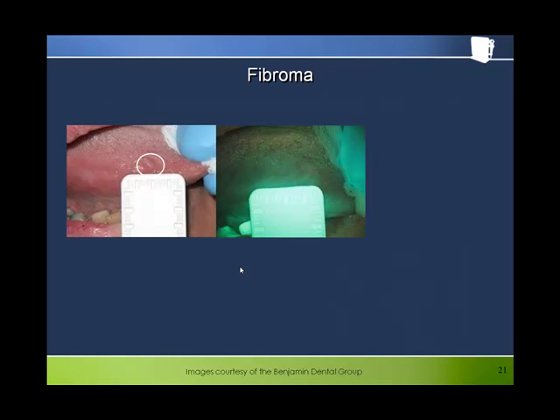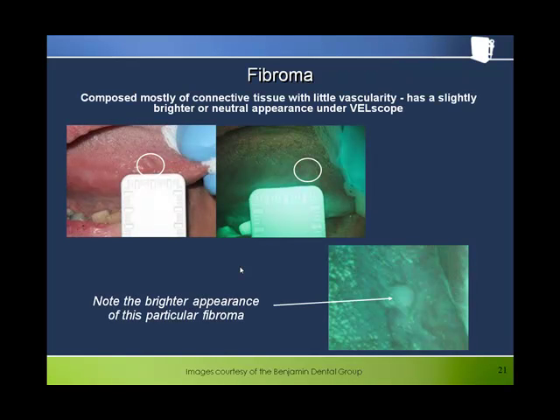Fibroma is an interesting application of the fundamental science lessons learned earlier. Fibromas are comprised mainly of poorly vascularized connective tissue. The collagen in the connective tissue fluoresces strongly, and because of the lack of vascularity, there is little blood absorption. Thus, we would expect fibromas to be neutral or slightly brighter in appearance, as is evidenced by the examples on this slide.